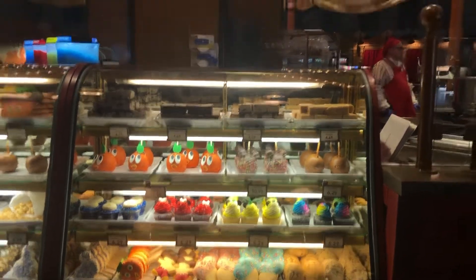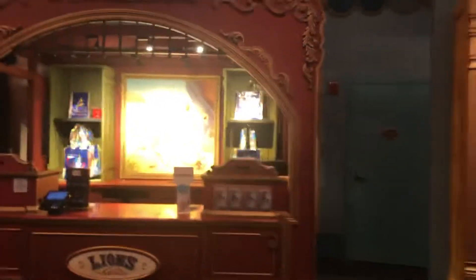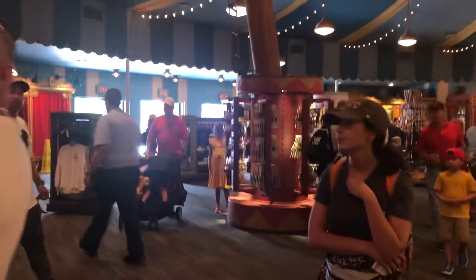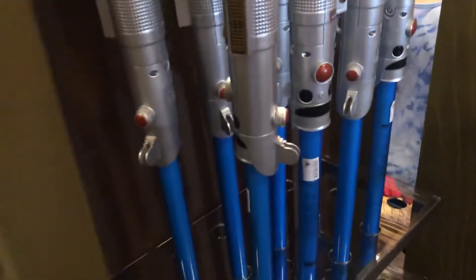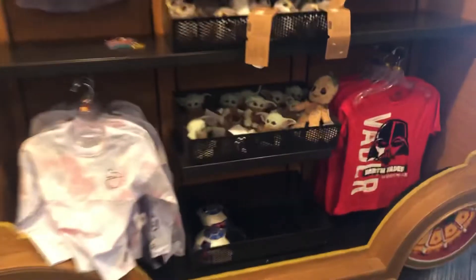Going to the caramel apples, I got to check out the candy bars too. Lightsabers, and the churros, and more over there too.